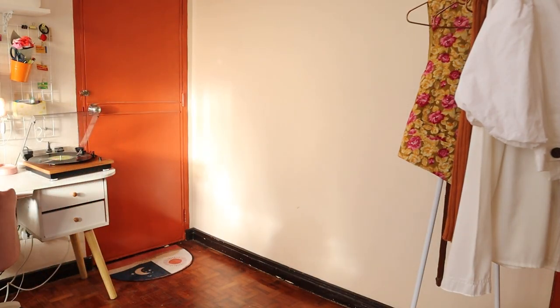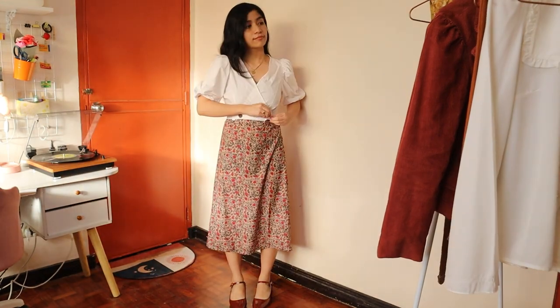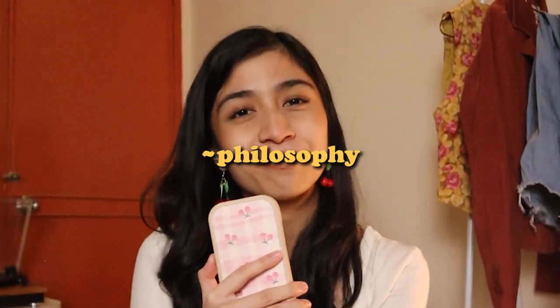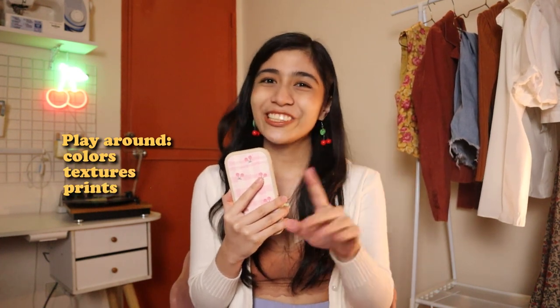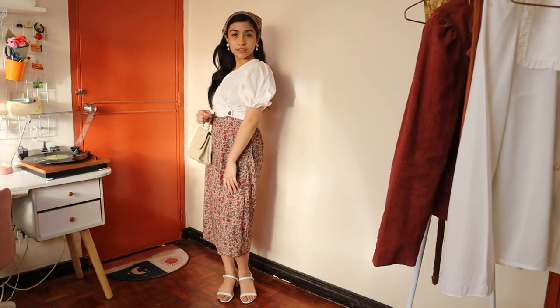Moving on to the third way you can wear this dress — you can wear this dress as a skirt, because dresses are just really long skirts if you think about it. Philosophy. This is where the dress being sleeveless comes into fruition, because you can wear any sleeve top and it will just blend right in. You can play around with the top — colors, textures, prints, but most importantly silhouettes, like the one I'm wearing right here: a puff sleeve top that exaggerates my shoulders.